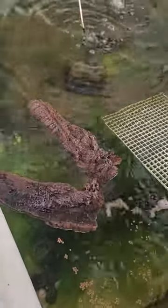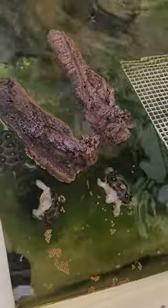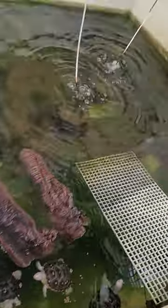Do they produce a lot of waste? I can see two big sponge filters. Not a lot of waste, but they do get a 90% water change every two to three weeks. This tank is roughly 500 gallons, though it's not filled all the way — so it's roughly 350 gallons.